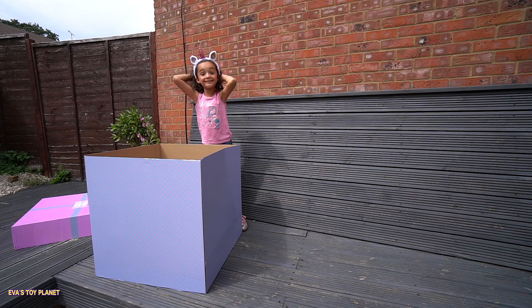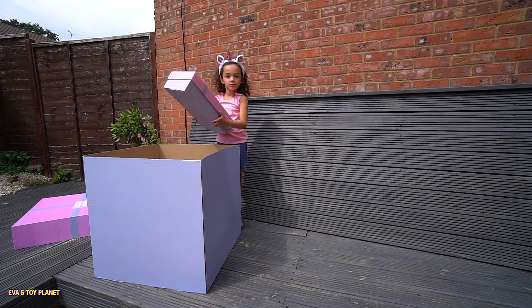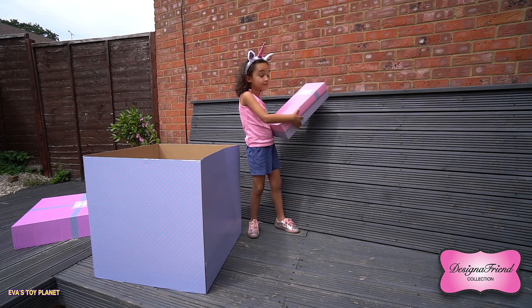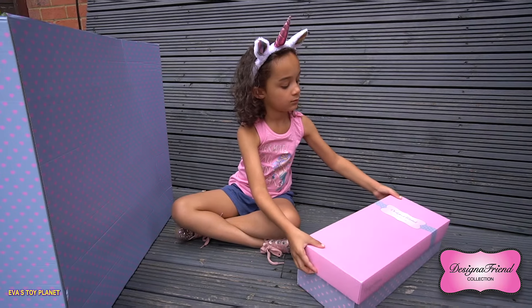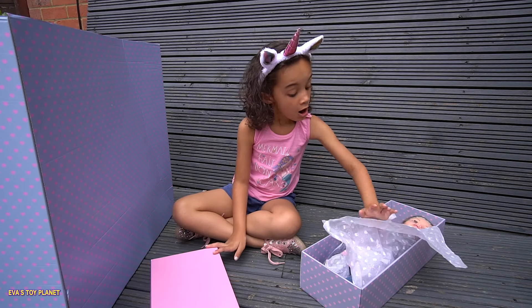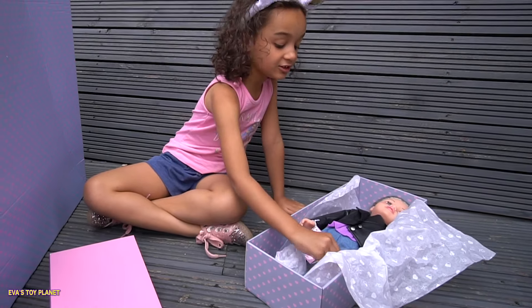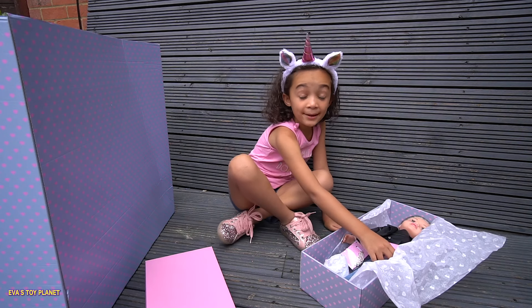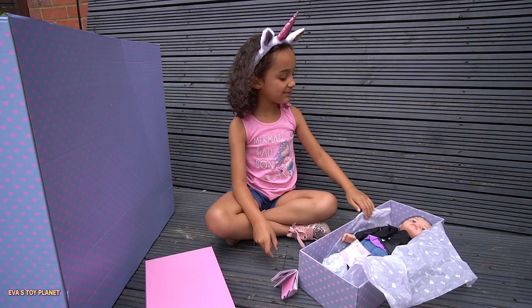Guys, look — there's a Designer Friend in here, this is amazing! I can't wait to see who is inside. She's from the latest collection. Let's see what her name is — it looks like her name is Lottie. What a cute name!